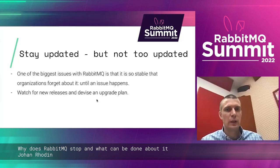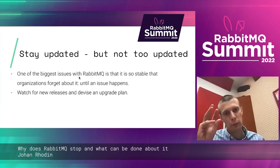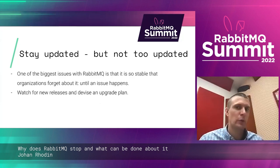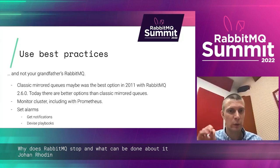Stay updated — not on the bleeding edge, but updated. RabbitMQ's biggest problem may be that it's so stable that some organizations forget it's still running until an issue happens. Use best practices — mirrored queues was maybe a good option in 2011 when it was introduced, but there are better options today, so use those.